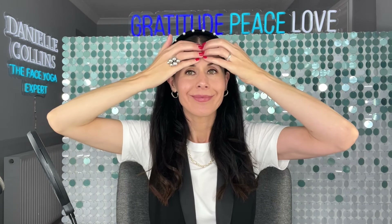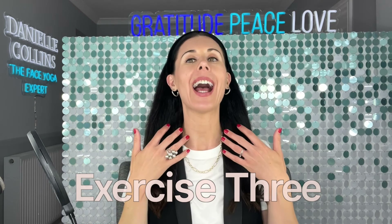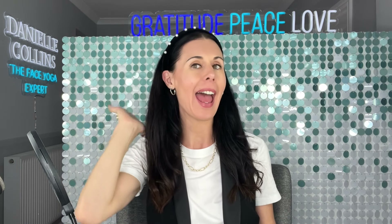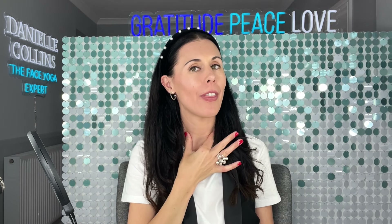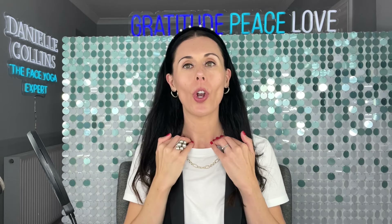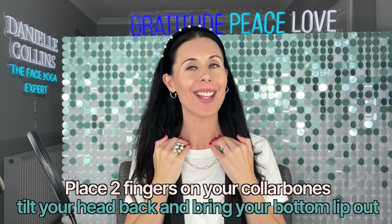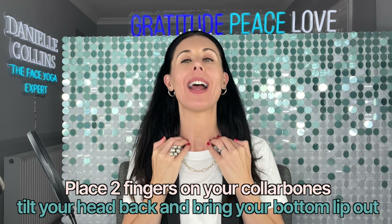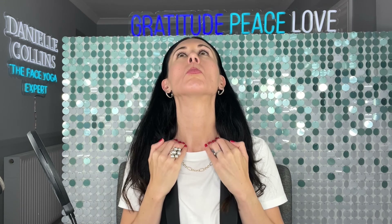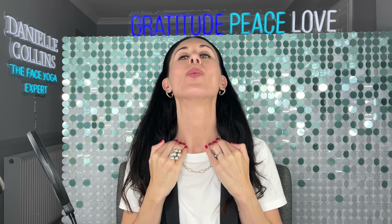The next one is really good for naturally lifting the neck area. I've taught this to many celebrities who want to release tension in the back of their neck but also want to naturally strengthen the platysma muscle at the front. Take care with this one if you have any neck issues. Bring two fingers here and here onto your collarbone, tilt your head back, bring your bottom lip out a little bit, and simply hold there for around three to six deep breaths.